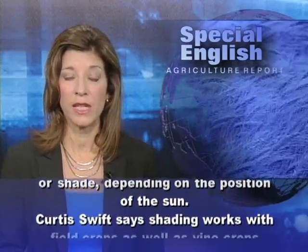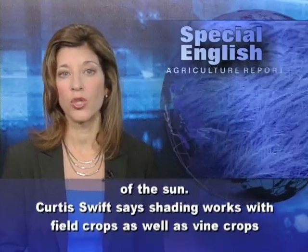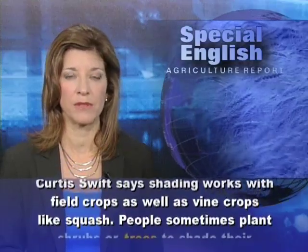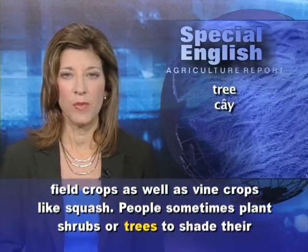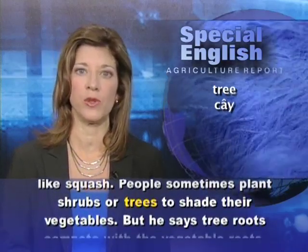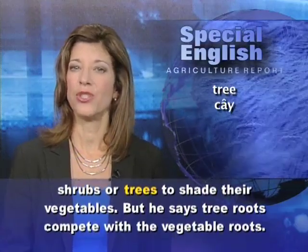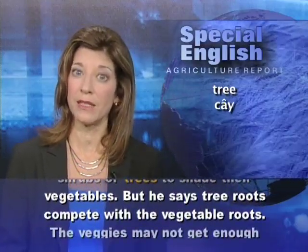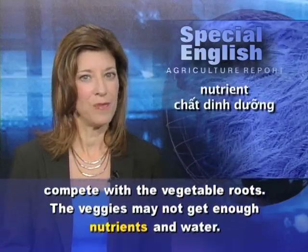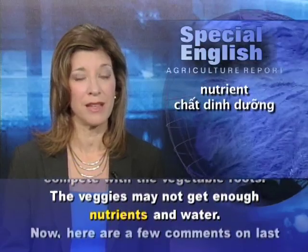Curtis Swift says shading works with field crops as well as vine crops, like squash. People sometimes plant shrubs or trees to shade their vegetables. But he says tree roots compete with the vegetable roots, and the vegetables may not get enough nutrients and water.